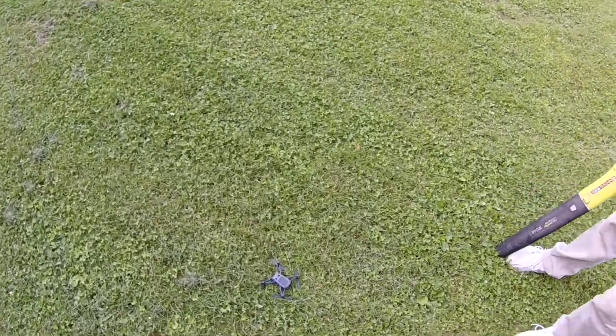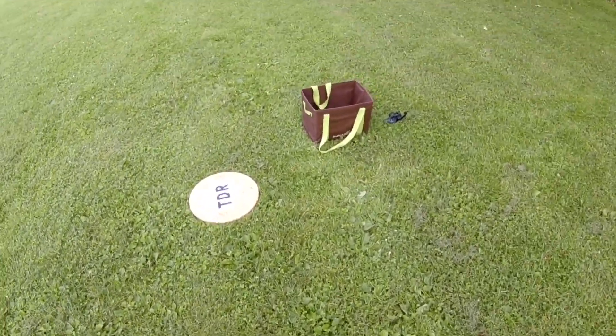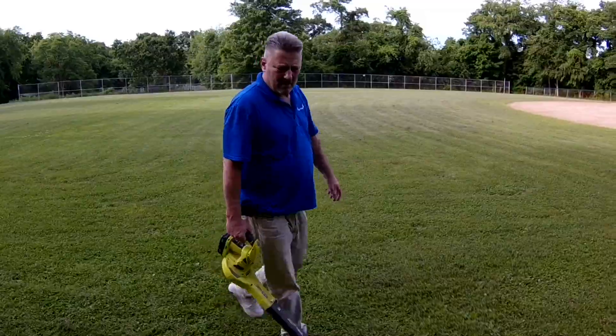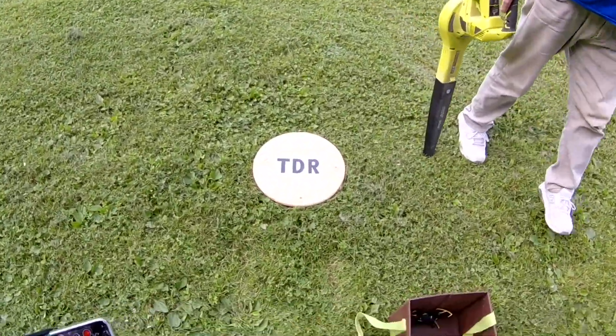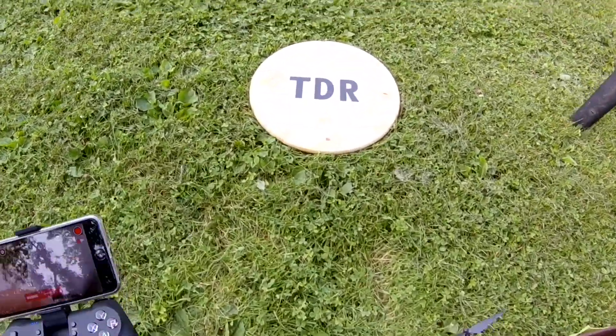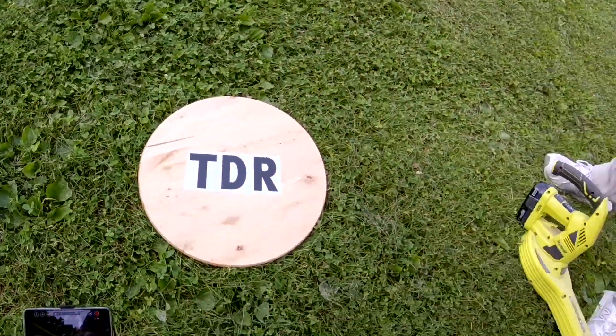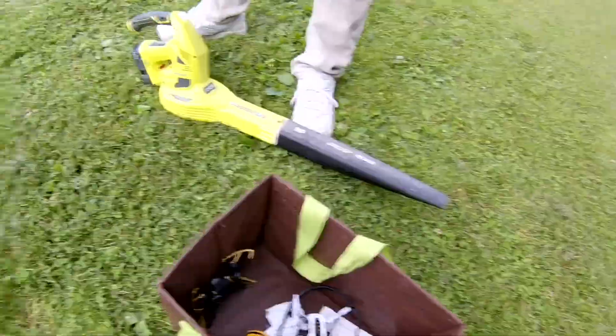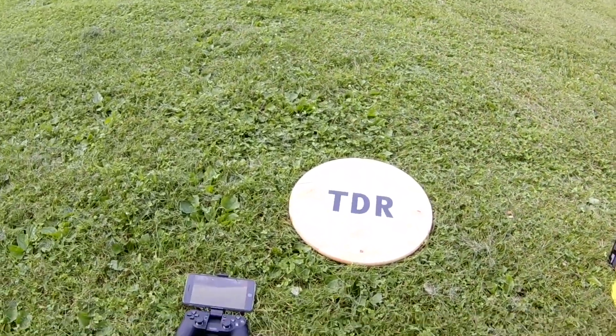I would say those were pretty damn equal in the high wind test. You thought this one was a little better? The other one danced around, but I still think they were pretty damn close. It'll be up to the people watching to make that decision, but I would say they were pretty close.